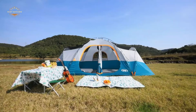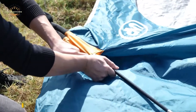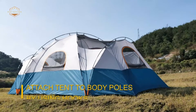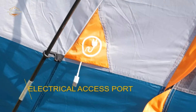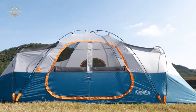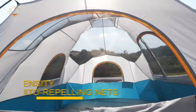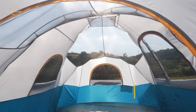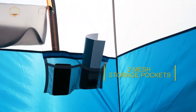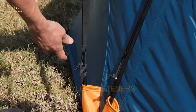Looking for a way to make your camping trips even more fun and exciting? Why not check out some of the best multi-room tents on the market today? These tents can provide you with plenty of extra space, making it easy to spread out and enjoy your time in nature. Plus, they come in a variety of different sizes and styles, so you can find the perfect one for your needs. In today's video, we will show you the top 5 best multi-room tents. Let's get started!